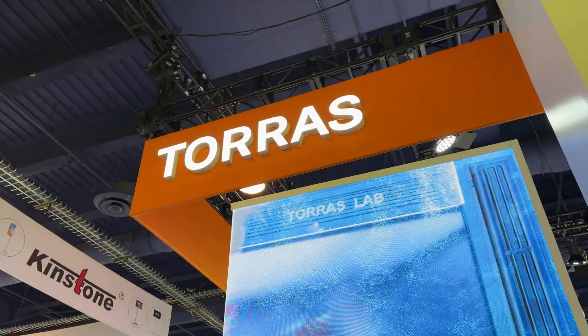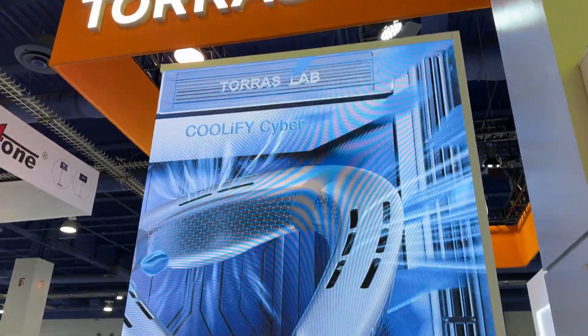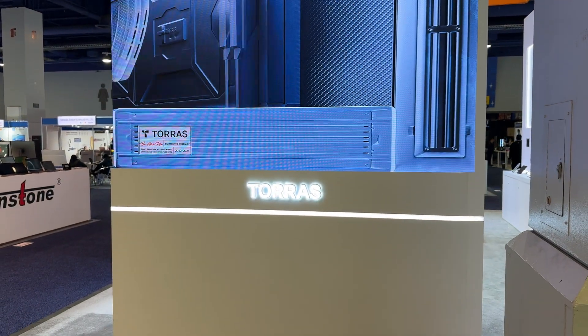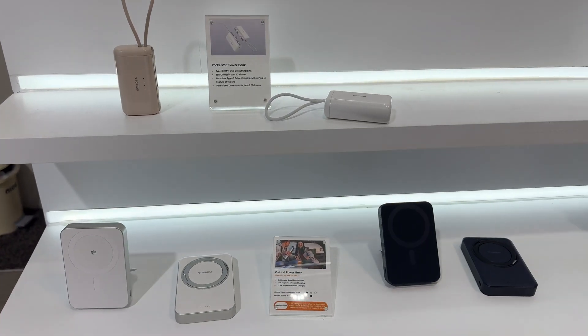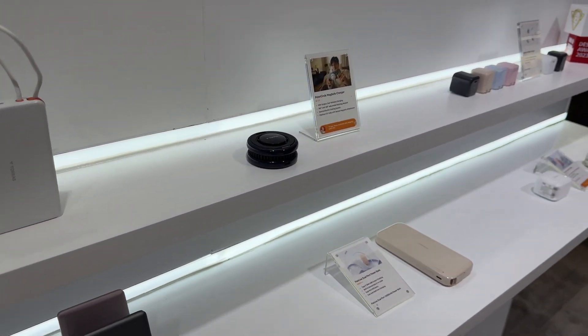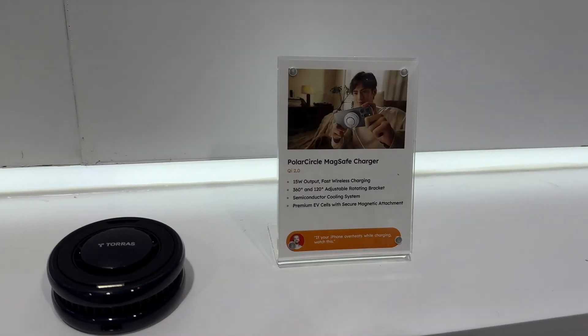I stopped off to see some of my friends over at the tourist booth. I wanted to see what new cases and what new tech they had out for cell phones. I wanted to check out in particular their Polar Circle MagSafe charger — it's a Qi2 wireless charger that puts out 15 watts.